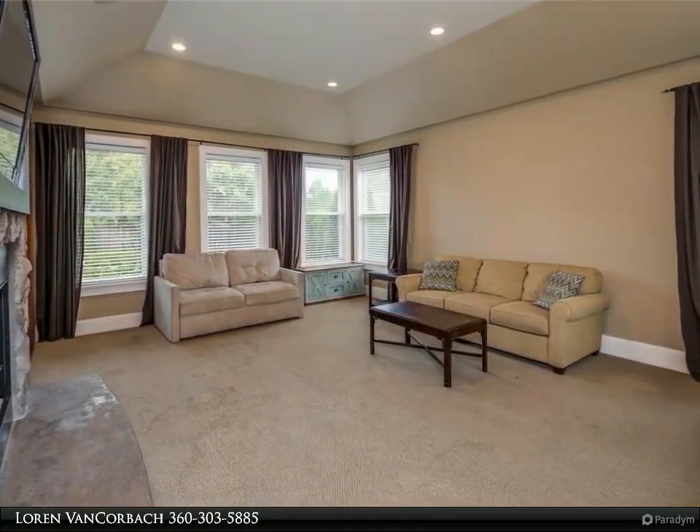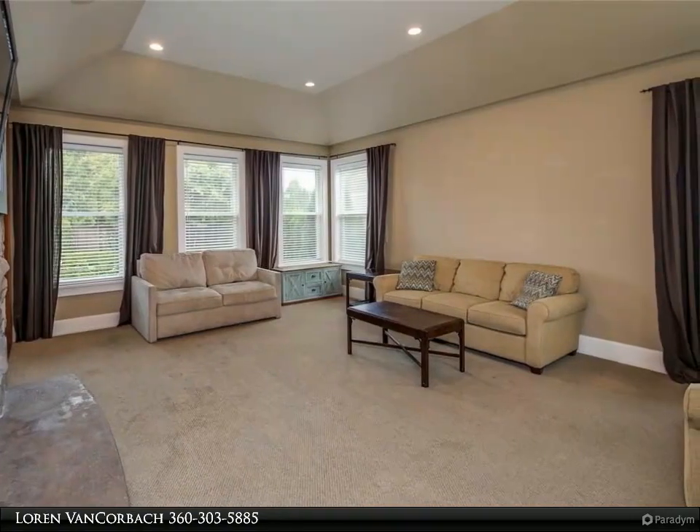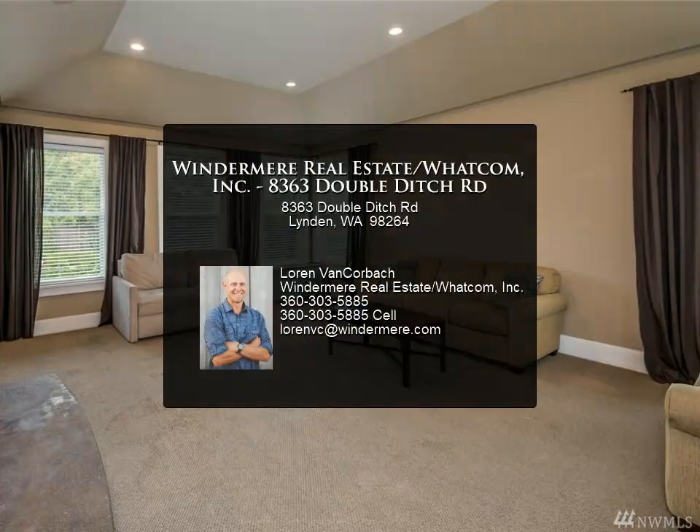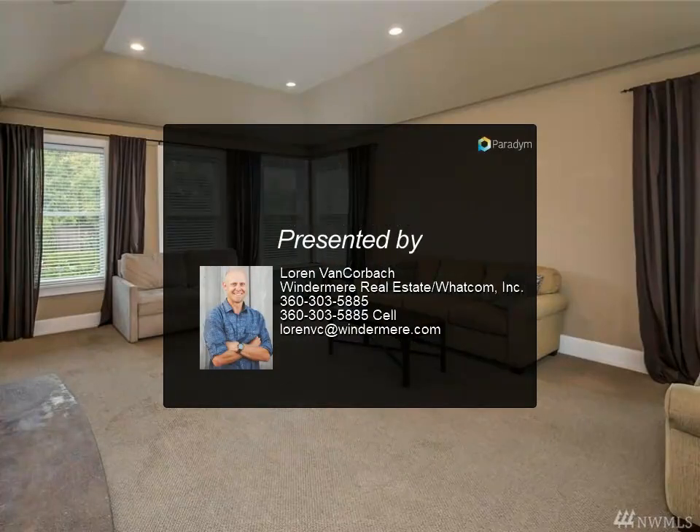Quiet area surrounded by large custom homes. Stunning home, superb location, huge lot. For more information, review the details below.